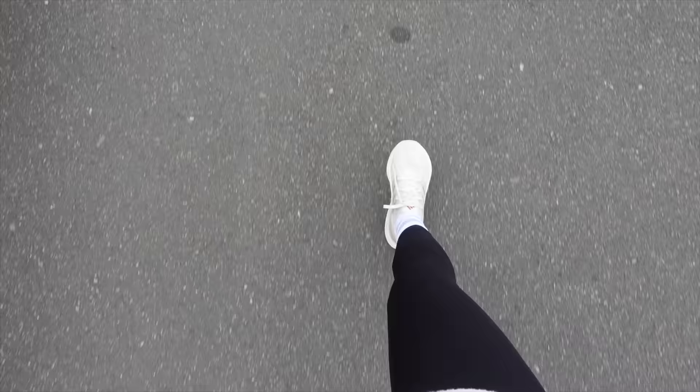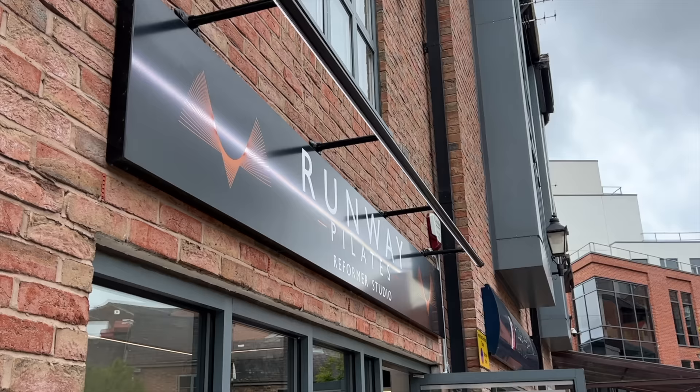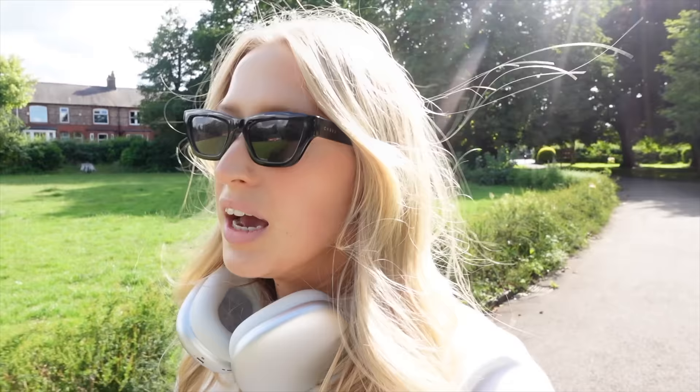I've just thrown a hoodie on and some sunglasses because the sun has actually decided to make an appearance this morning and I'm going to run to Pilates. I'm just walking through the park on my way back from Pilates and I'm going to make one of my regular Sunday stops at the bookshop. I just feel like there is no way I'd rather be on a Sunday than in a bookshop.